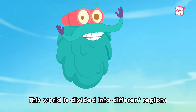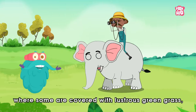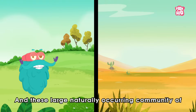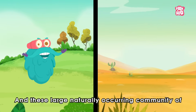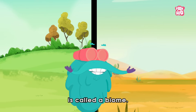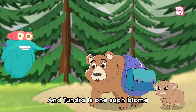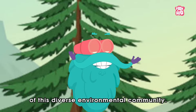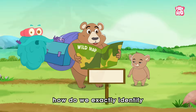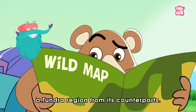This world is divided into different regions — some are covered with lustrous green grass while others are engulfed in golden deserts. These large, naturally occurring communities of flora and fauna occupying a major habitat are called a biome. And Tundra is one such biome of this diverse environmental community. But the vital question is: how do we exactly identify a Tundra region from its counterparts?